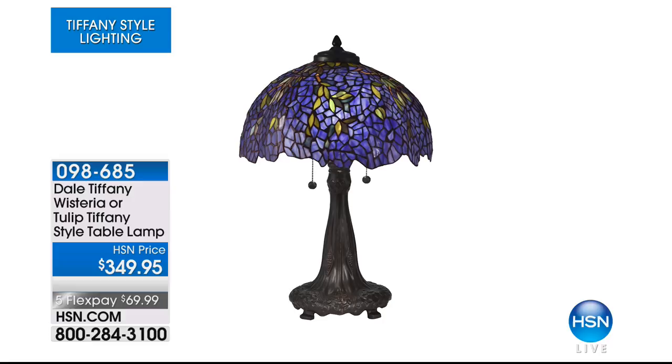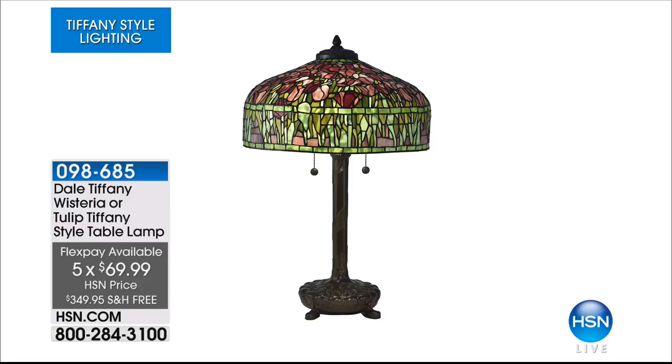It's your choice of a beautiful piece — the wisteria is five FlexPay of $69.99. It is gorgeous, it is a table lamp, and we will give you all the details in just a moment. Item number 098685, and we are moving on.